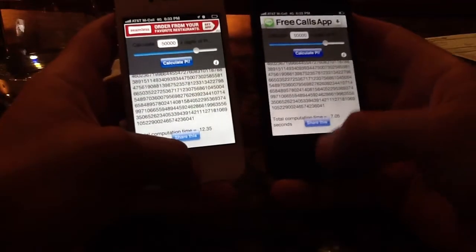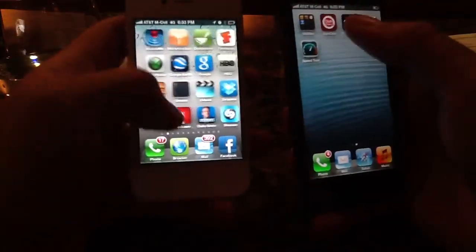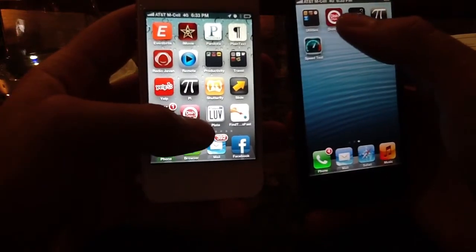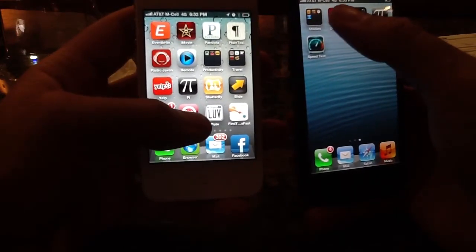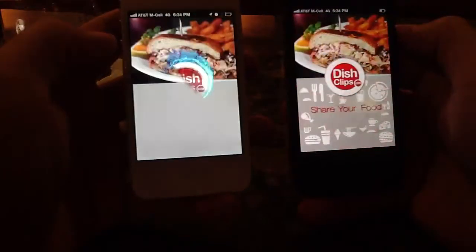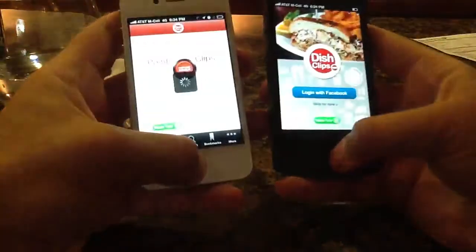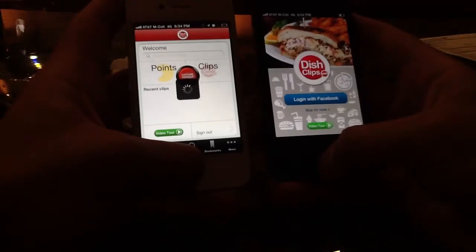In loading apps you notice it quite a bit. Here's an app that's on both of these called Dish Clips. If I load that, you notice the video intro to this loads a lot quicker than that. It's pretty impressive how much faster it is. One's logged in, one's not, so the rest of the experience is about the same.